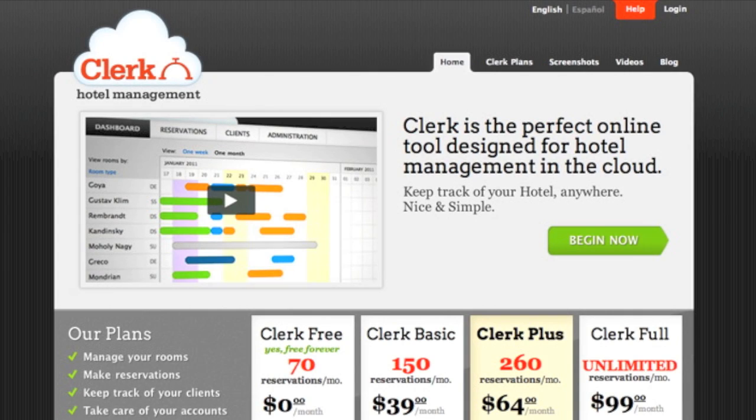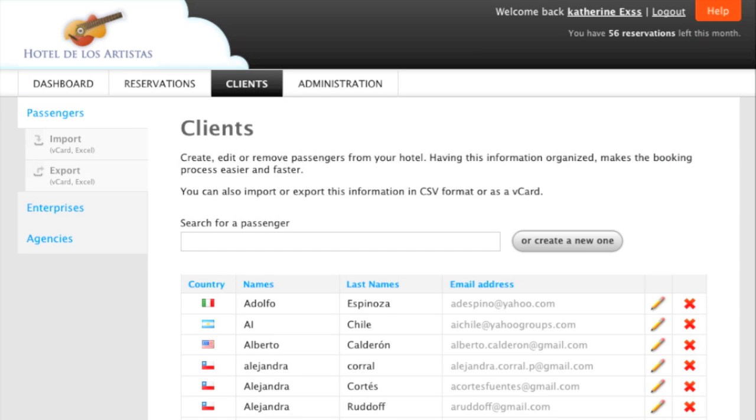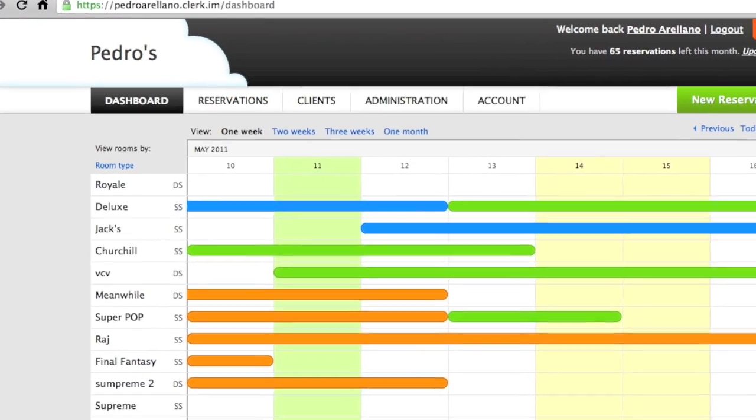Clerc is an online service for managing reservations, sales and customers of your hotel. Clerc is web-based, so you don't have to download anything or worry about installations and upgrades.